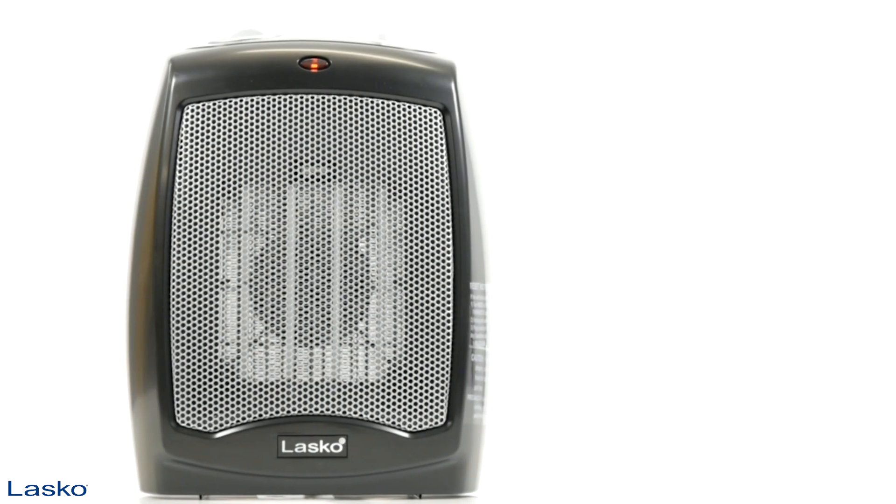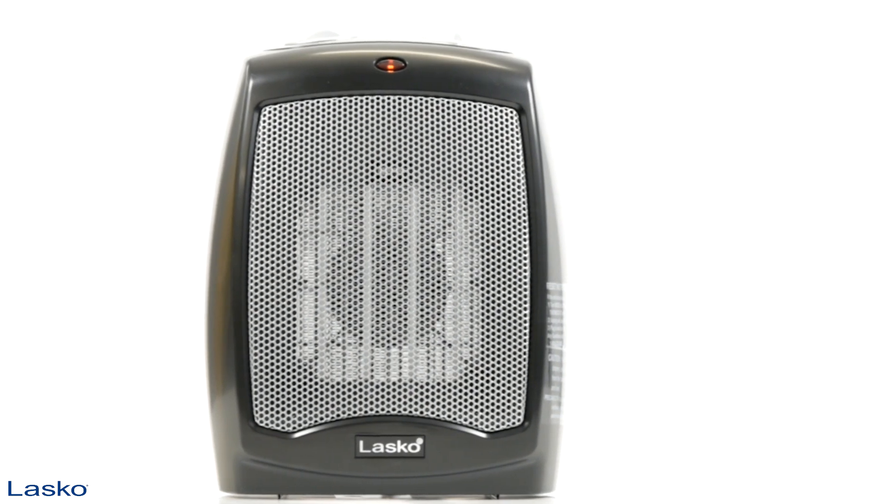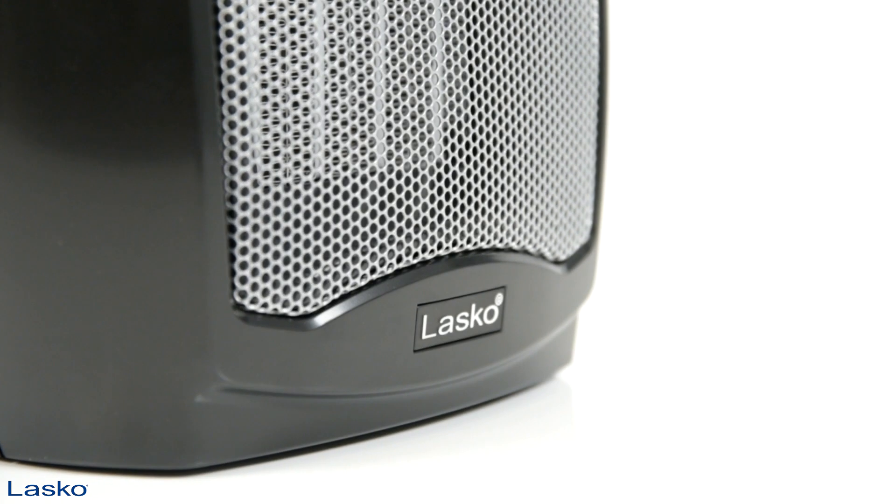Heat any room in your home quickly and conveniently with the ceramic heater with adjustable thermostat from LASCO.